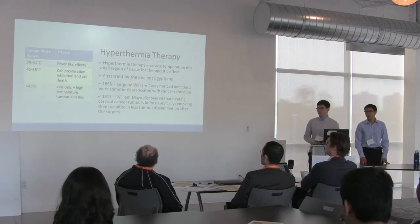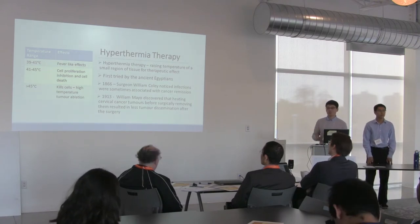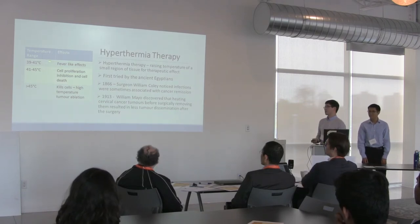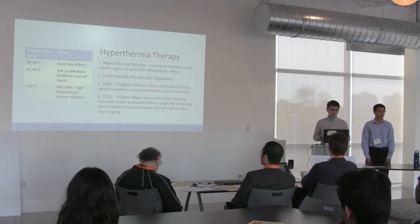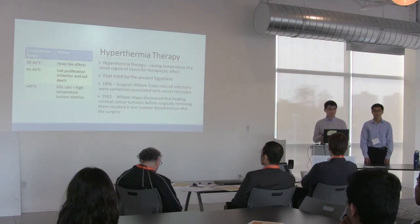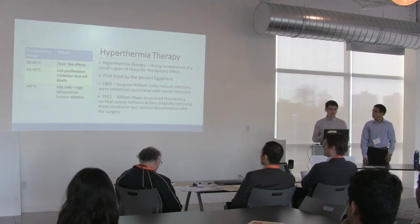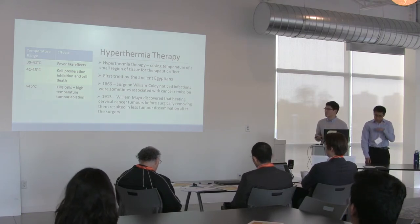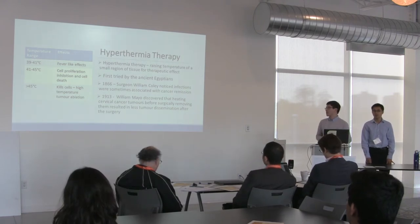One such therapy involves heating a localized area in the body, such as a tumor, to a high enough temperature to achieve a therapeutic effect. Looking at the graph on the left, this temperature range is generally what you get with a high fever. But going a little higher, research has shown that cells stop dividing and sometimes die. Cancer cells are different from normal cells and some of these differences make them more susceptible to heat.